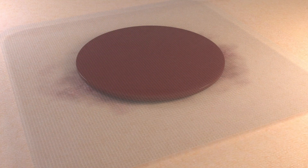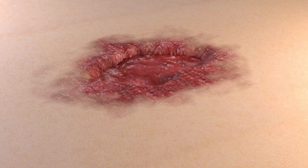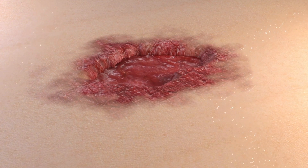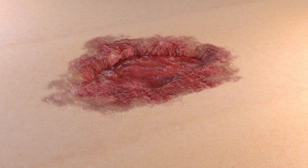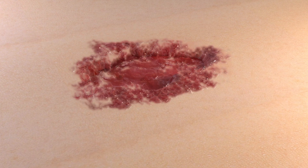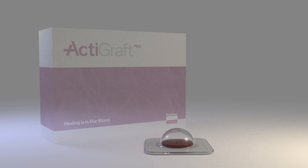The application of ActiGraft Pro creates an acute wound healing environment that reactivates the wound healing cascade in chronic, hard-to-heal wounds to achieve definitive wound closure. ActiGraft Pro is a weekly application, and while results will vary per patient, wound improvement is evident within three to four ActiGraft Pro applications. ActiGraft Pro is a point-of-care system and fits seamlessly into your current wound care practice.